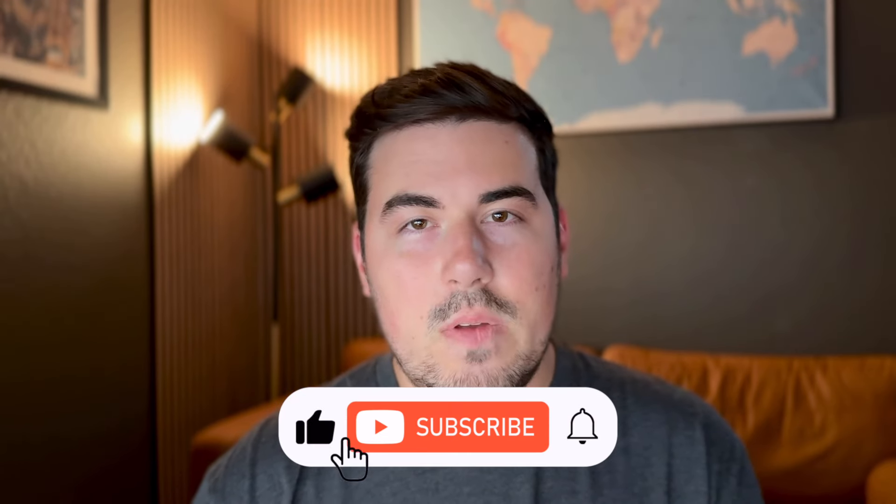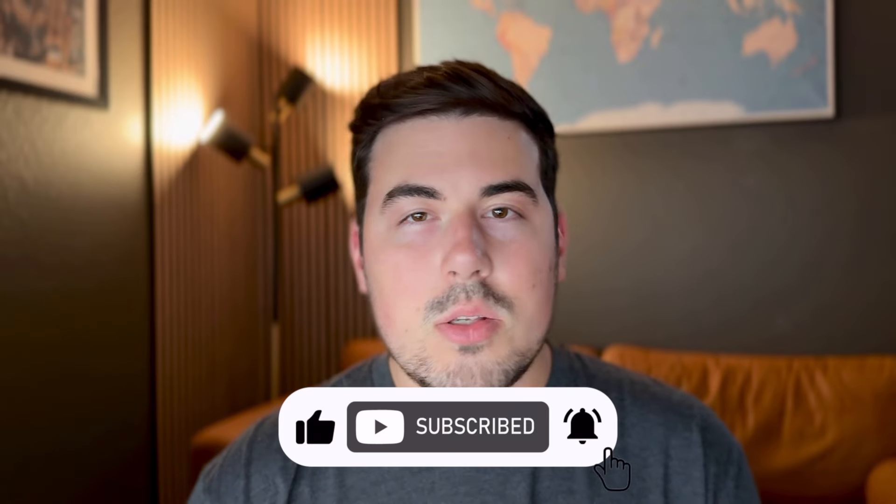If you're excited to see if I get approved for the card, then be sure to leave a like on the video. If you like this type of content, also subscribe to the channel as I would greatly appreciate it. If you just want to see if I get approved or denied, feel free to skip ahead. But first, let's get into why I'm applying for this card now and how it currently fits into my credit card lineup.